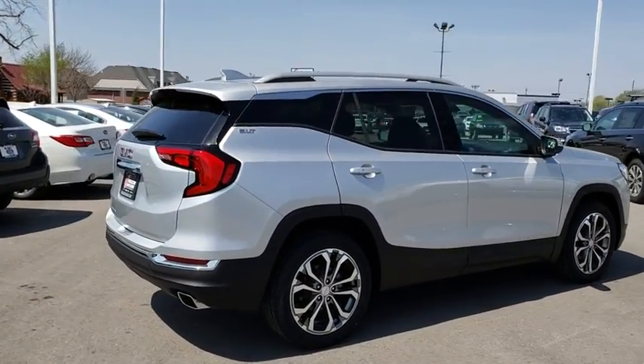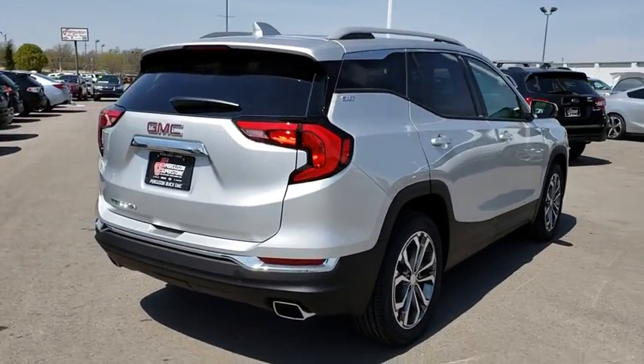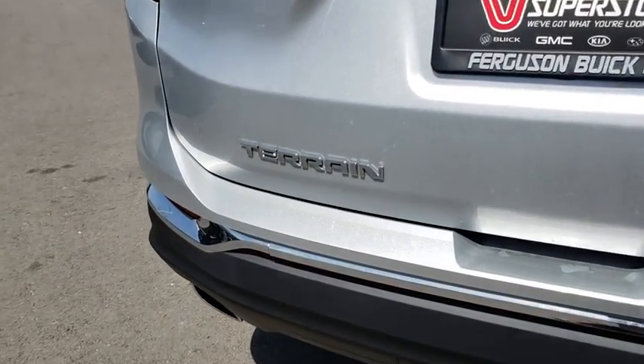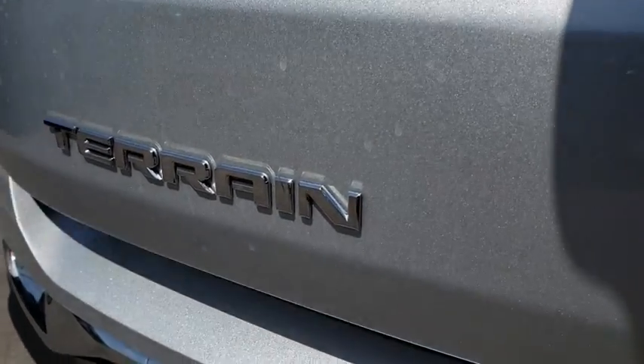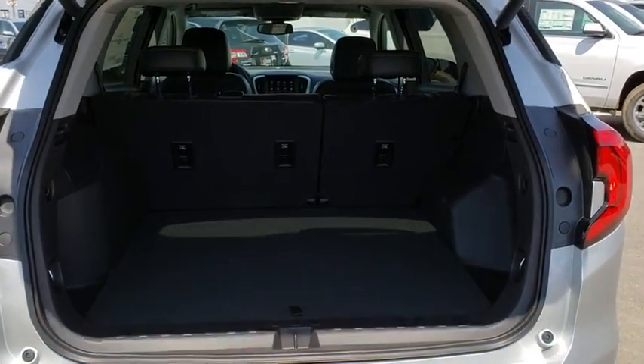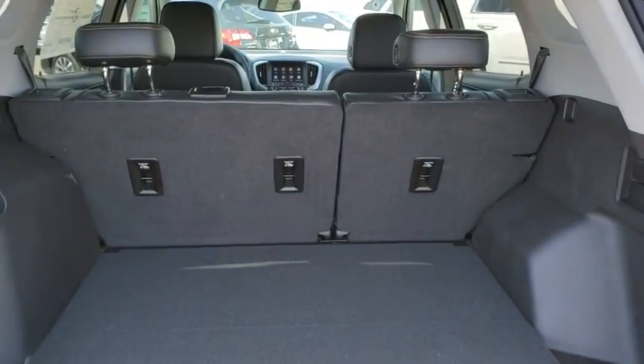An EPA estimated 32 highway MPG is not bad either. Here are some of this vehicle's great options: remote engine start, stability control, traction control, keyless entry, steering wheel audio controls, backup camera, anti-lock braking system, Bluetooth.